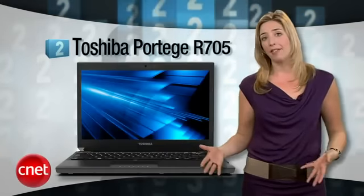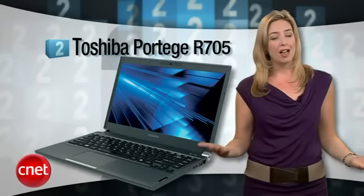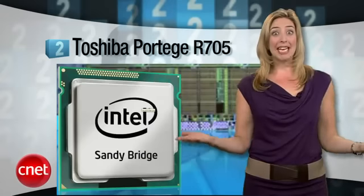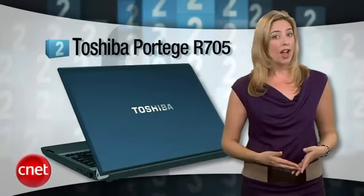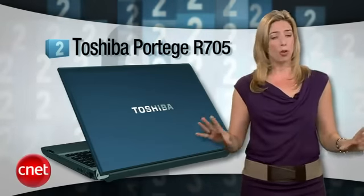In at number two, you'll want to check out the CNET Editor's Choice Toshiba Portage R705 — but maybe don't buy just yet. This laptop is described by our editors as being as close to a perfect balance of design, price, and performance as you'll find in a Windows laptop. Sandy Bridge is coming with the R800 series, hopefully very soon. Considering how much we love the R705, the more powerful and efficient Sandy Bridge processors will make the new Portages a total must-have.